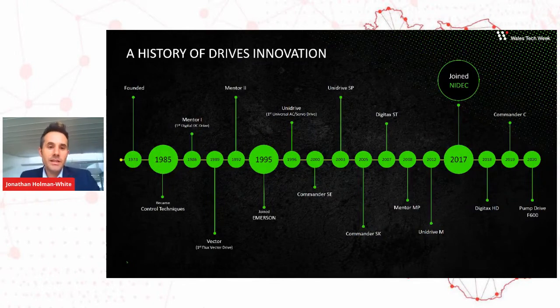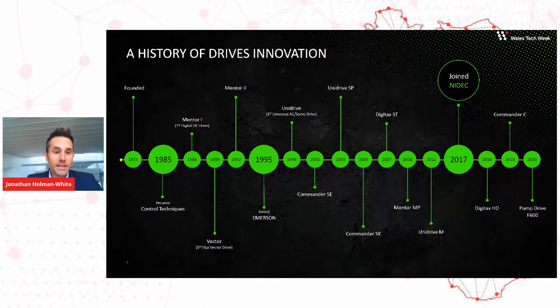We started in 1973. Three entrepreneurs started the business in England, but they moved quickly into Wales where they set up a manufacturing base and then later an R&D base. Over the years, Control Techniques built up a portfolio of drives in both the DC drive market and then the AC drive market in the late 80s and early 90s. We were one of the first to do a universal drive, which meant we could run many different types of motors with one variable speed drive unit. We joined NIDEC in 2017, and since then we've continued our innovation of new products.